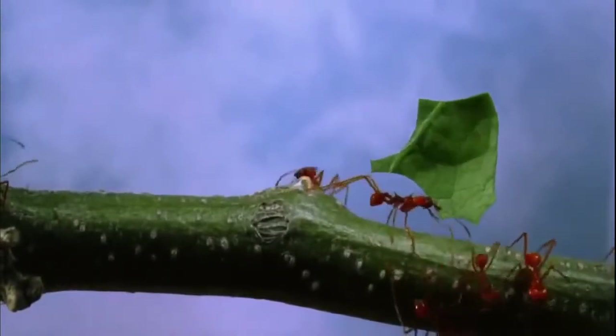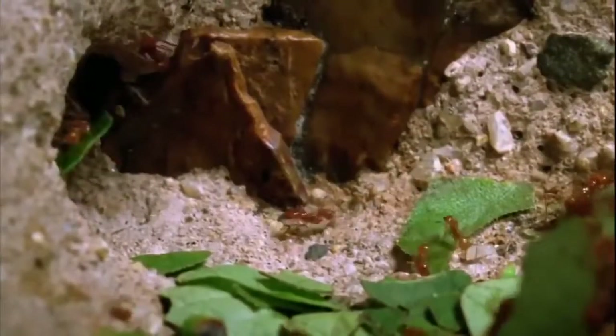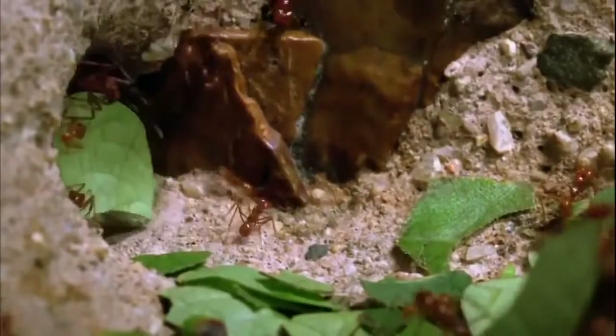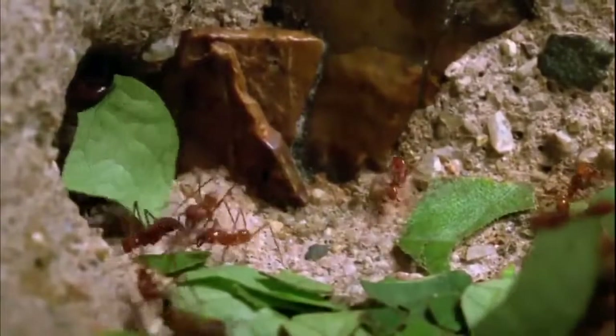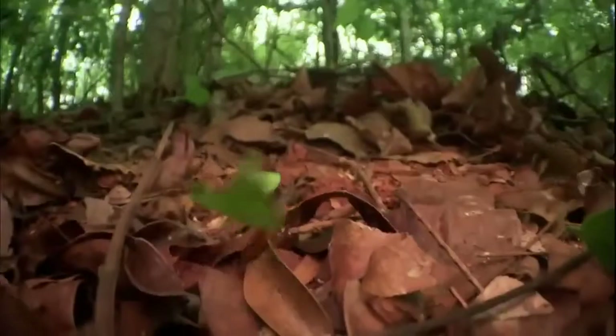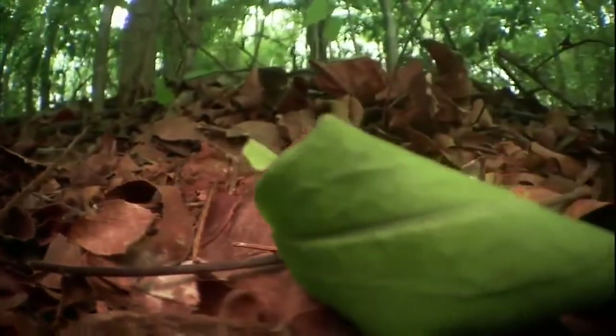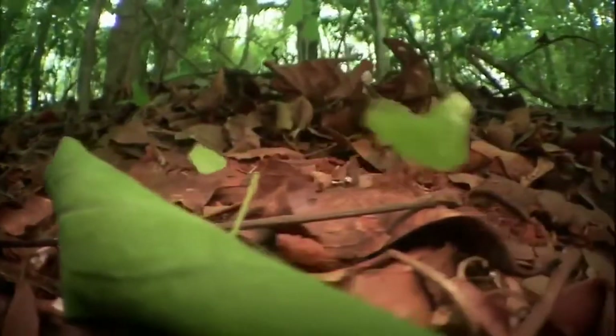These leafcutter ants are showing off their super strength, transporting plant material ten times their own weight — equivalent to humans carrying around Volkswagens. It's always rush hour here: a relentless headlong push to bring plant fragments to their underground fungus gardens. All this heavy lifting is carried out by a totally female work corps, and it comes down to a pair of powerful muscles in the jaw.